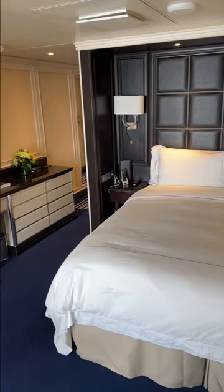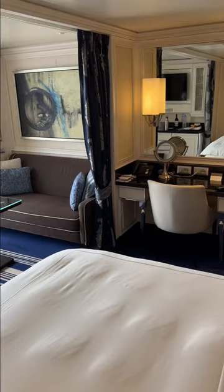You've got beds which obviously can be made either double or twin, a nice seating area with a comfy sofa, a sort of dressing table, and a working desk area.